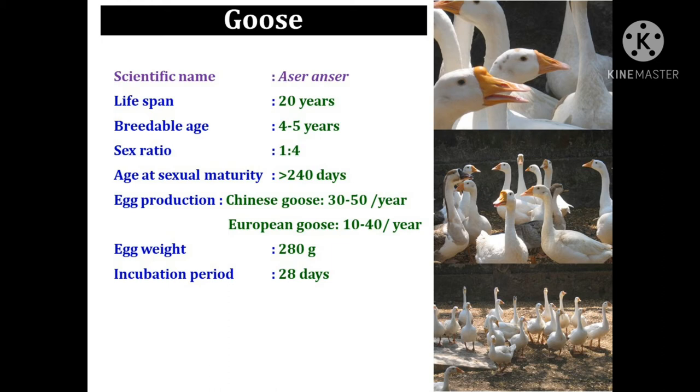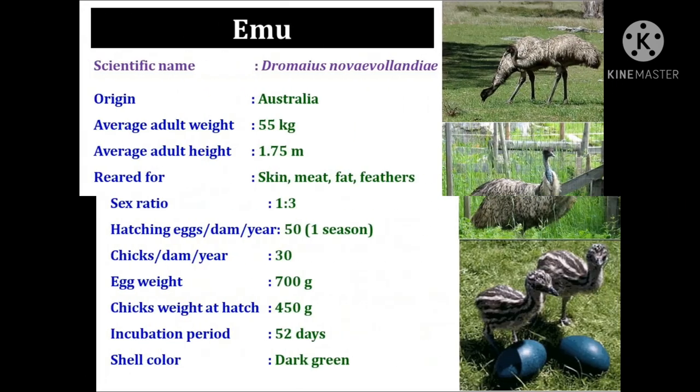The age at sexual maturity is more than 240 days. In case of Chinese goose, the production is 30 to 50 eggs per year, and for European goose the production is only 10 to 40 eggs per year. The egg weight of goose egg is 280 grams and the incubation period is 28 days.